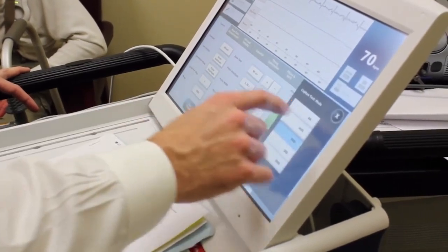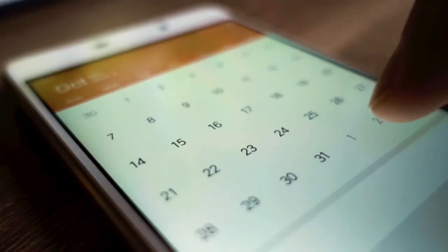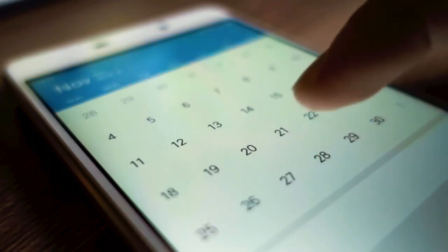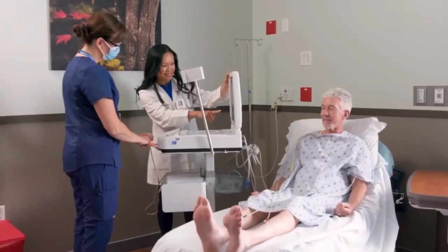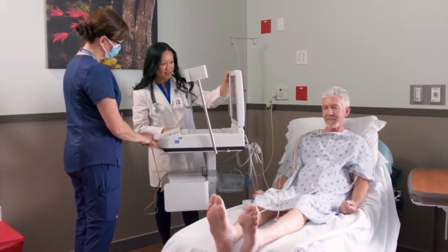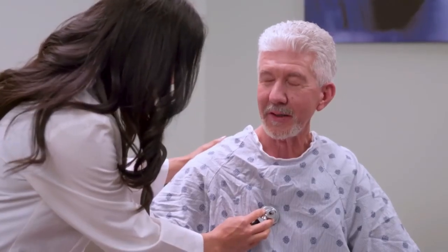You may need minor surgery to replace your pacemaker box in about 10 years. In rare cases, the pacemaker will need to be replaced if it stops working before this time. Always tell your healthcare provider if you begin having symptoms of heart rhythm problems.